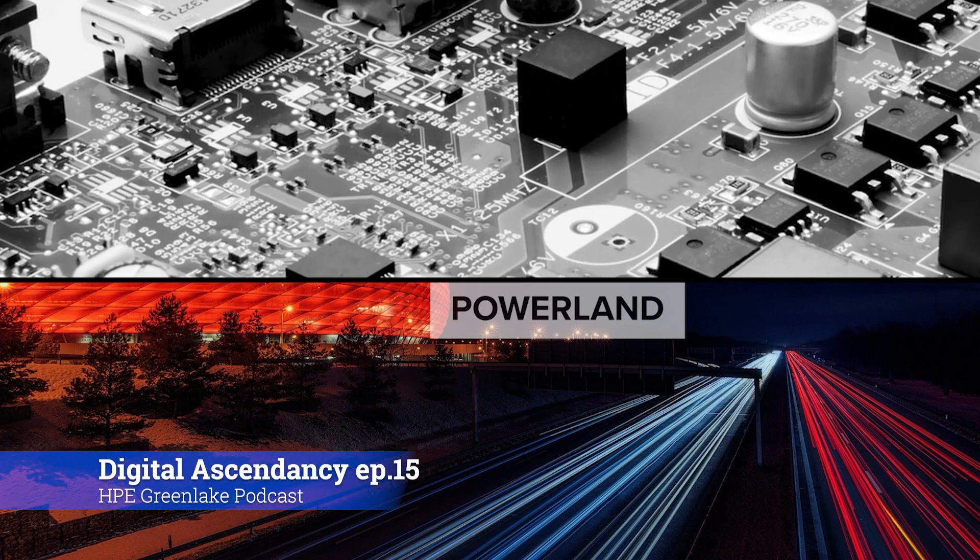Hello, and welcome to Digital Ascendancy, a PowerLand info podcast series. Here on Digital Ascendancy, we're all about championing transformative digital solutions. Today, we have Chris McDonald, Technical Account Manager with PowerLand, discussing the ins and outs of HPE GreenLake.